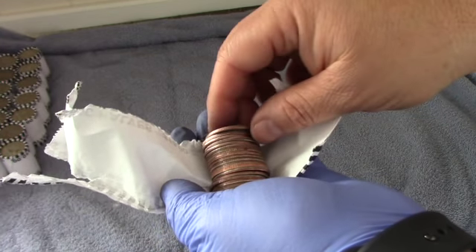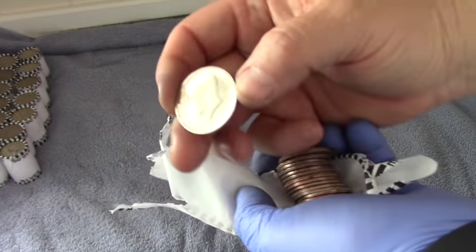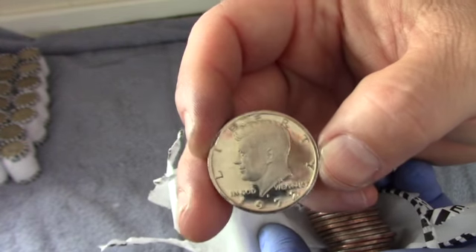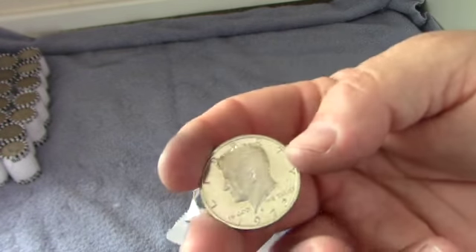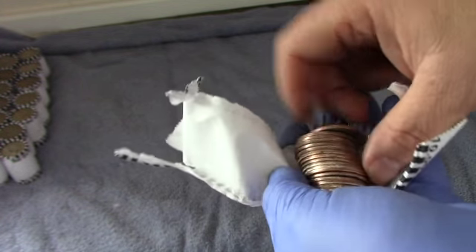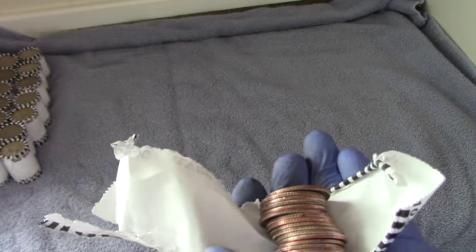Okay guys, this is roll 20 and this is definitely a proof of some type. 1972 — that is a great looking coin, much better than the 81 that we just picked up. So that is our second proof of the box. No silver yet, but we do know we have that ender coming up.